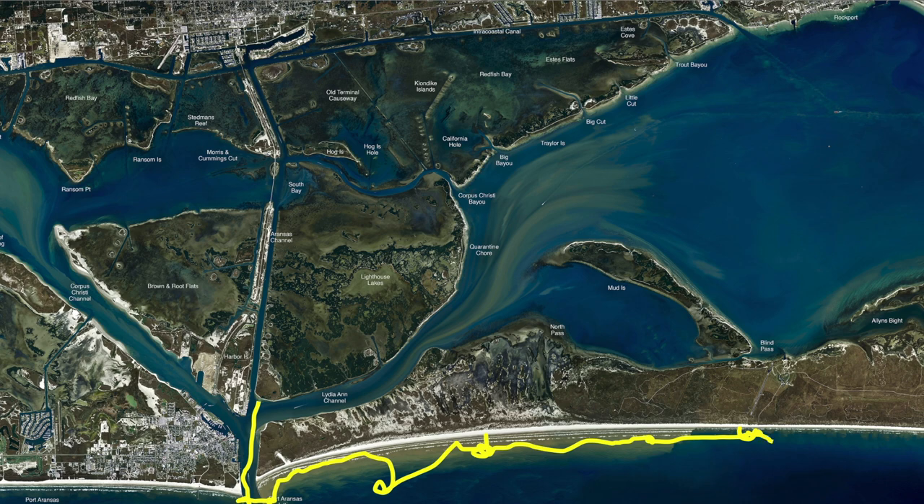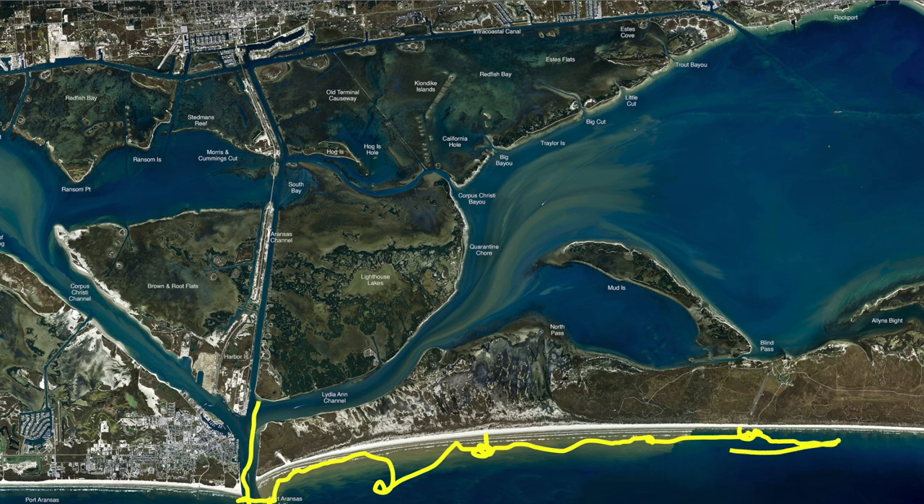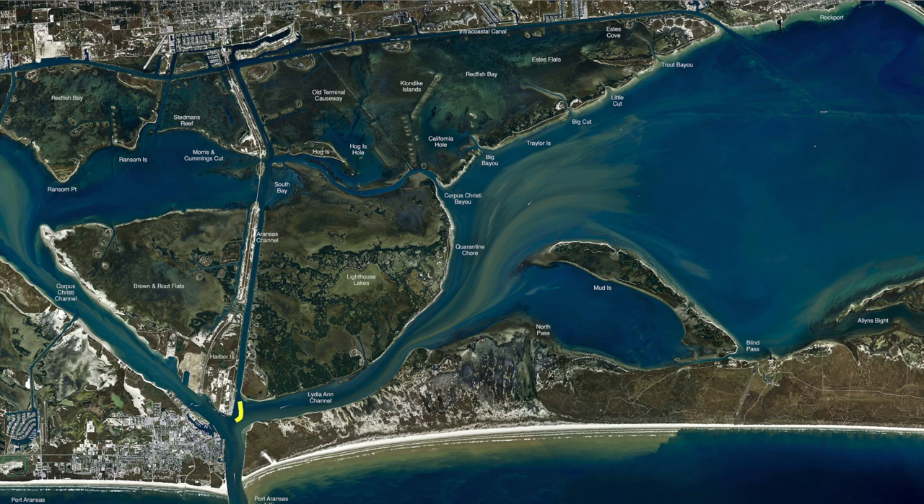Sometimes those trout are out in the second or even the third gut out here. But anywhere down through here we're catching lots of trout and reds. Incoming tide, early morning — this point right here has been holding some nice trout and a few reds up on this beach. Croaker's the way to go.